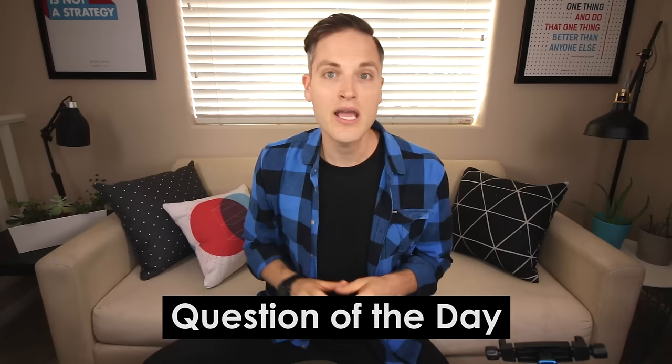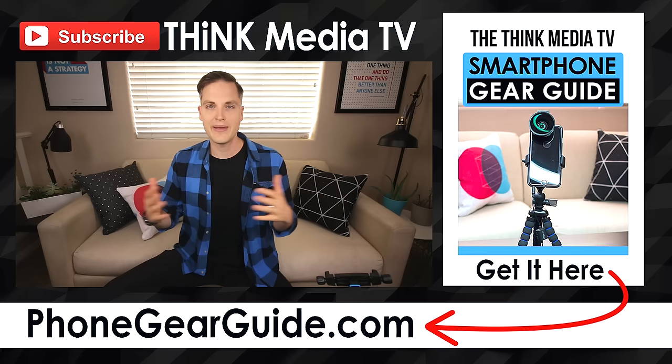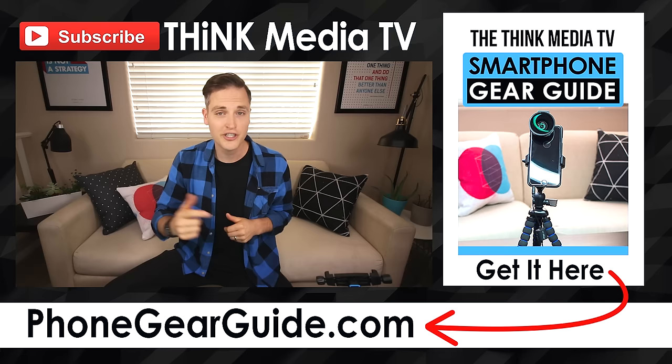Question of the day: what smartphone accessories do you think are essential? Post that in the comments below — some of the best recommendations come from the Think Media TV community. Thanks for checking out this video. Definitely subscribe for more videos like this. And if you haven't downloaded the Smartphone Video Gear Buyer's Guide, it's a free PDF with all my best recommendations for doing photo and video on your smartphone — link in the description and YouTube card. Until next time, keep crushing it.